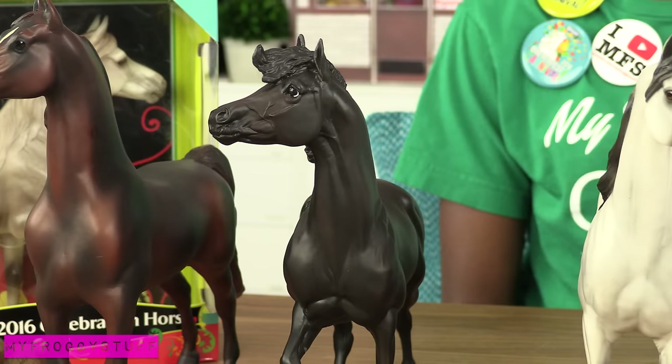My strategy for Briarfest is to diversify my collection. I look for molds that I don't already have.